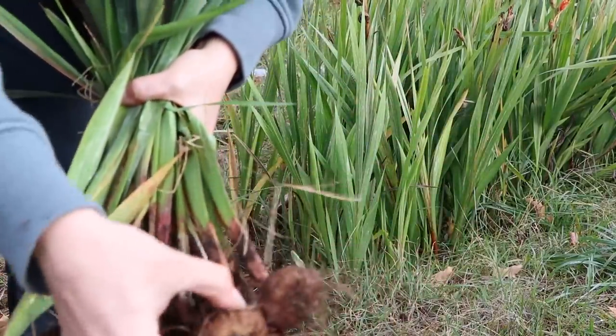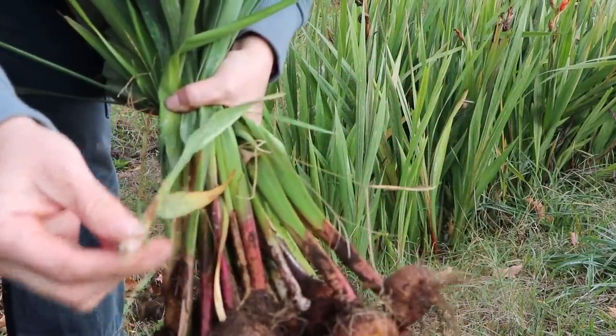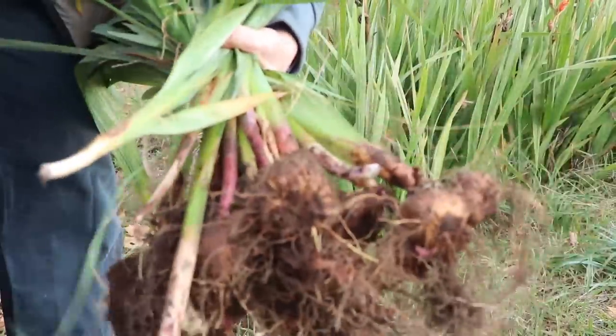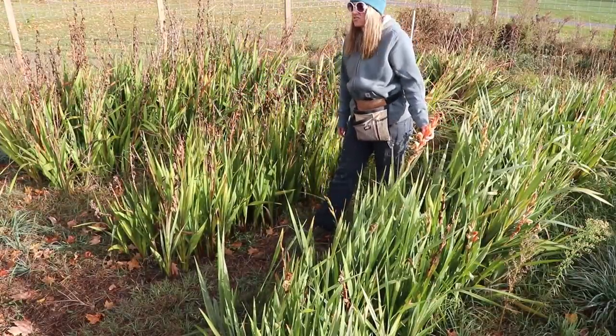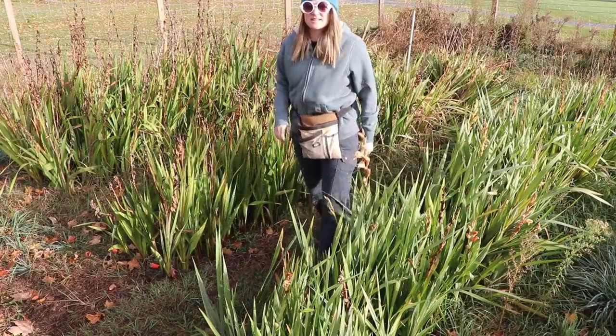A lot of times when you pull the stalk, the corm will come with it — sometimes it won't. What I do after I'm done with the entire row is get my pitchfork, loosen the soil, and lift up just like I'm looking for potatoes, and then the gladiola corms come right up.